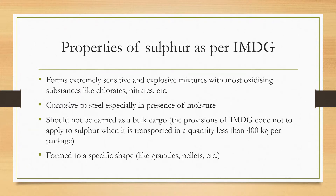As per the IMDG Code (International Maritime Dangerous Goods Code), sulfur forms extremely sensitive and explosive mixtures with most oxidizing substances, especially chlorates and nitrates. Therefore, sulfur should not be loaded together with that kind of cargo.